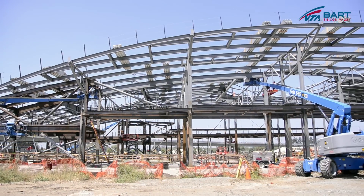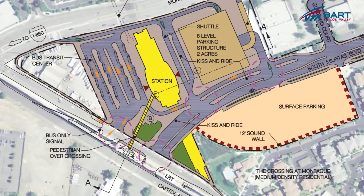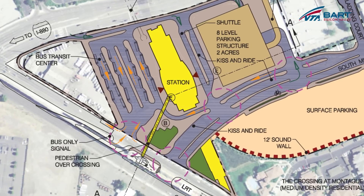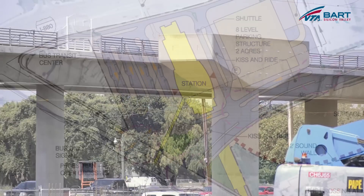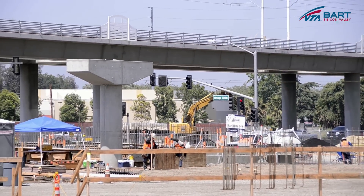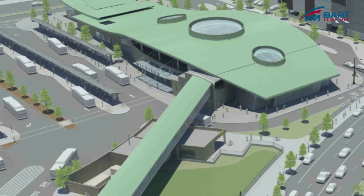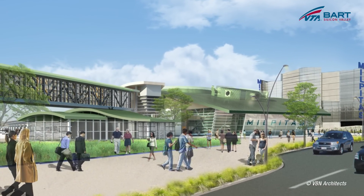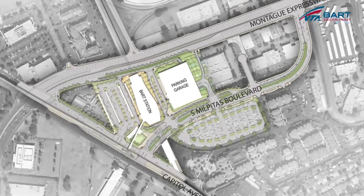For those who don't have all the details, can you refresh us on exactly what is being built at this site? We're constructing a dedicated bus lane that will travel from Montague Expressway in and around the station to a transit center out in front of the station itself. In that transit area, we've just completed the columns that will lead to the connection between the new BART Station and the existing VTA Montague Light Rail Station.